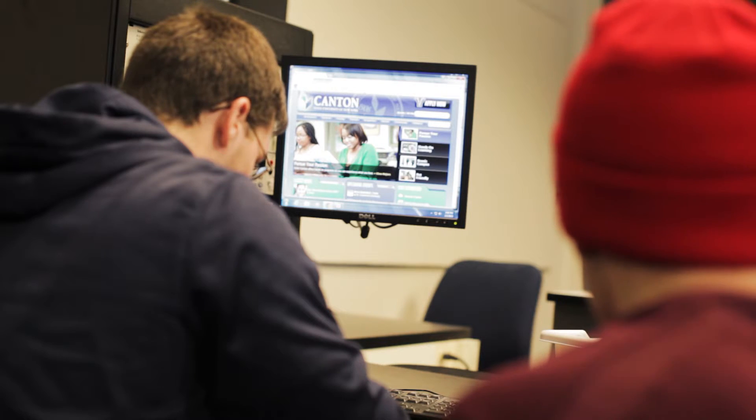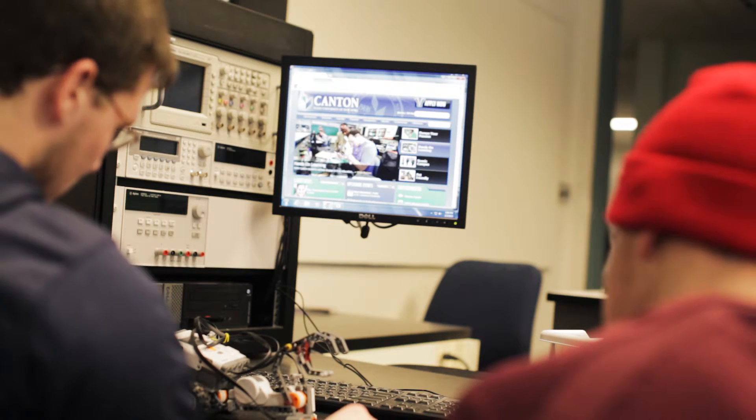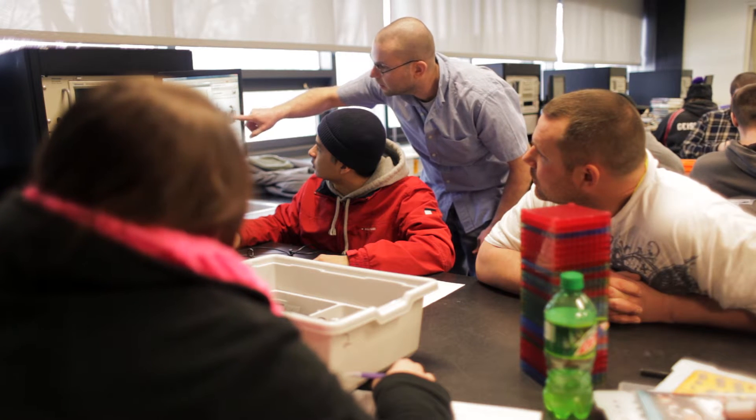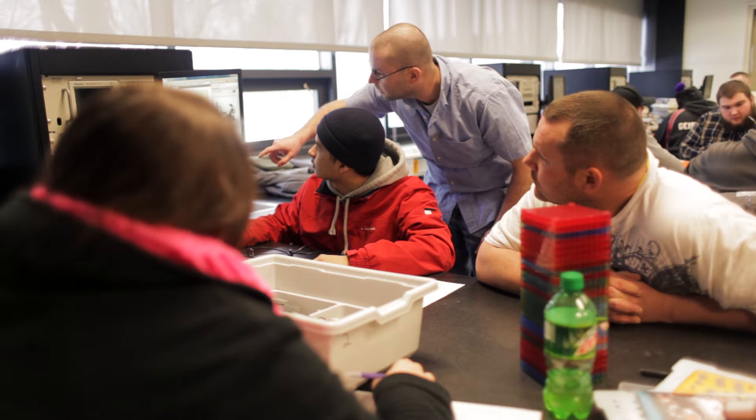We actually have a hundred percent placement rate right now in our four-year program, and really close in our two-year program. Typically when you graduate, you can make upwards of sixty to seventy thousand dollars, and if you continue working and move yourself up through the workforce, you can definitely make upwards of a hundred thousand.